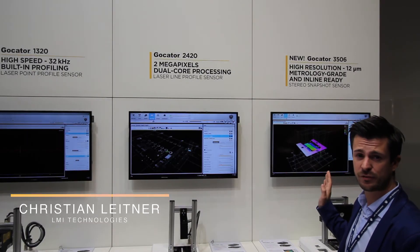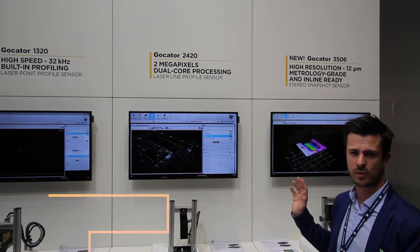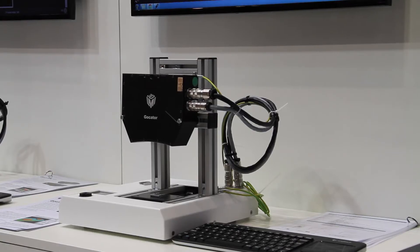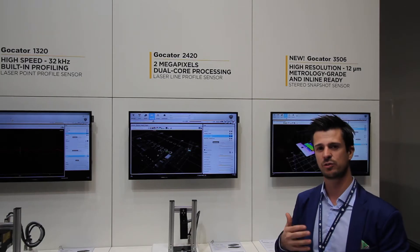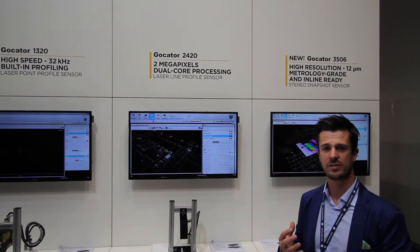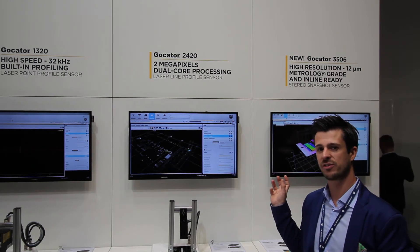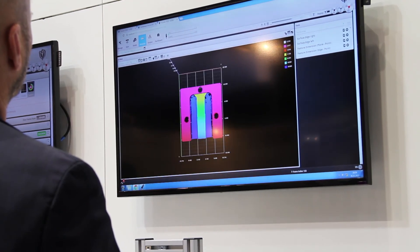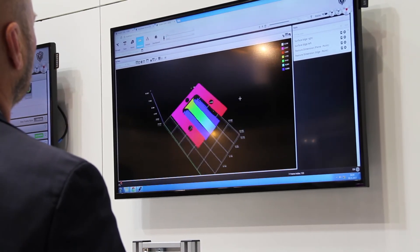The 3506 snapshot sensor has received great customer response. In the past you used different kinds of systems in the machine — you had 2D vision, you had tactile measurement systems. What's nice is that this system combines all different sensors into one system, because in 3D you can really measure both as in 2D as well as in 3D.